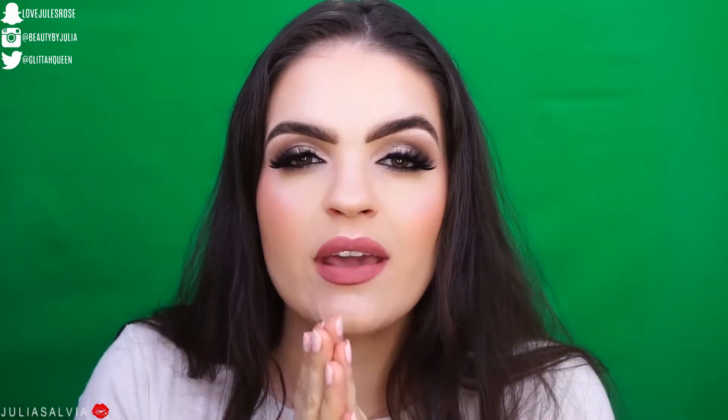Hi there, welcome back to the channel! We are still working on our 10 days of skincare. We are getting to the end — kind of, I think. I don't know, I lost count because I'm filming them all over the place. But you guys have been asking, so here it is.